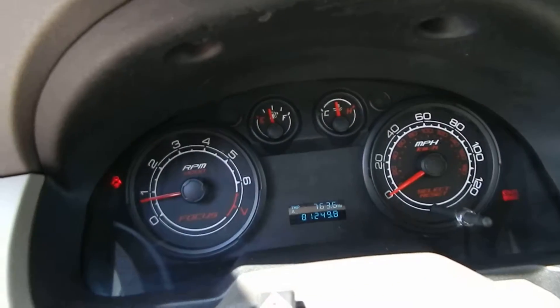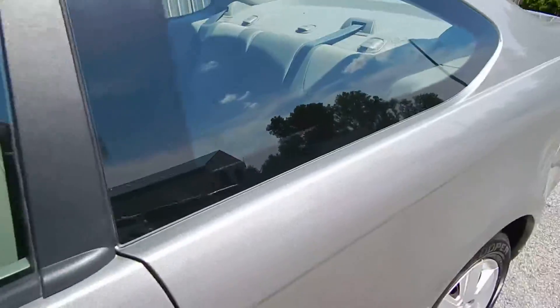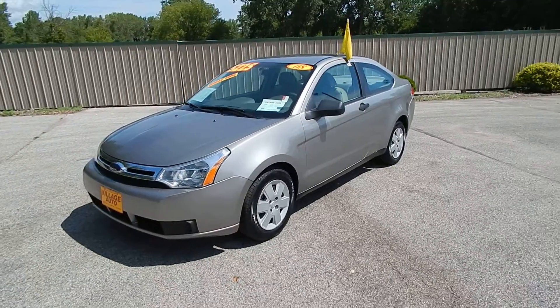Only 81,000 miles — great gas mileage, low mileage car. Stop on down to Village Auto to bring this low mileage 2008 Ford Focus S two-door coupe home with you today.